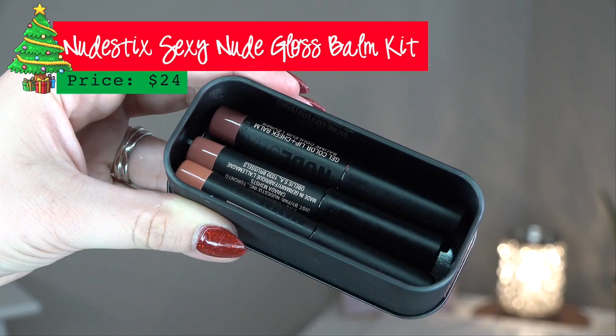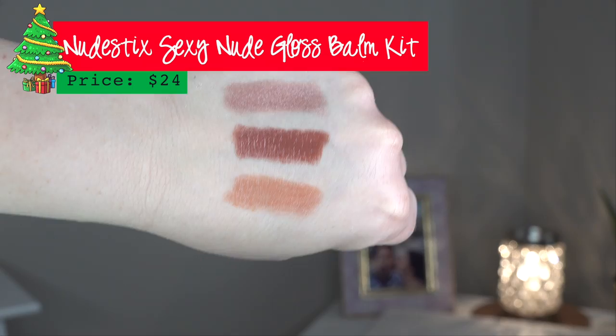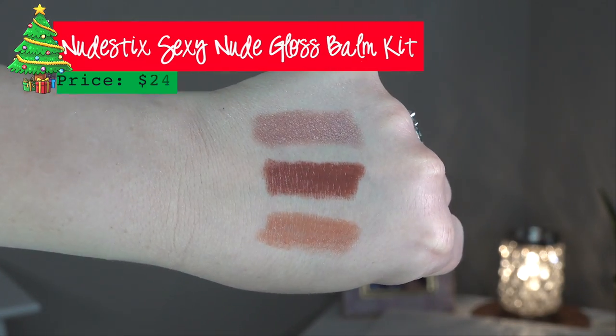This next one is what I'm wearing on my lips today. It's from Nudestix, which I've recently tried a couple of their products and I'm really liking what I've tried. For $24 you get this set of three — it's their Gel Lip and Cheek Balm. I only use it on my lips; I haven't tried it on my cheeks. I think Nudestix is so cool that it comes in these cute little reusable tins — great for travel, like for bobby pins and hair ties.